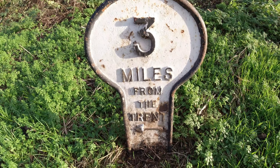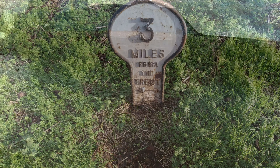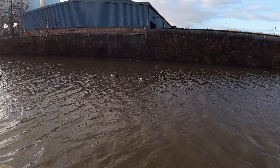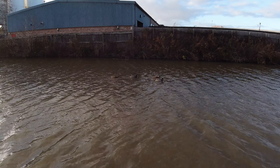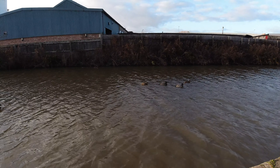We've got a few ducks up ahead. Afternoon ladies — you are in fact ladies. Difficult to tell from this angle.